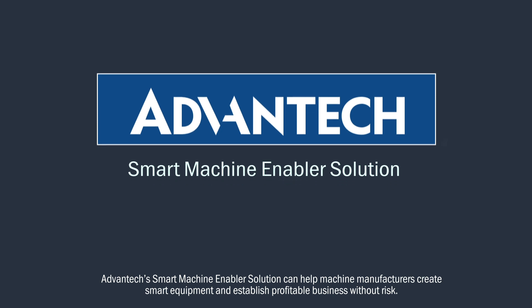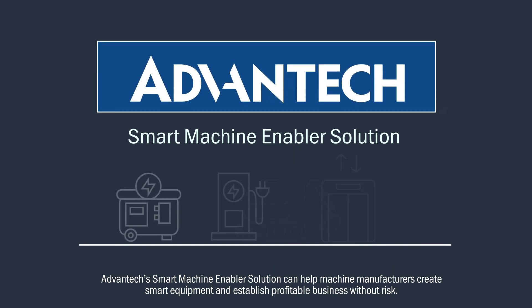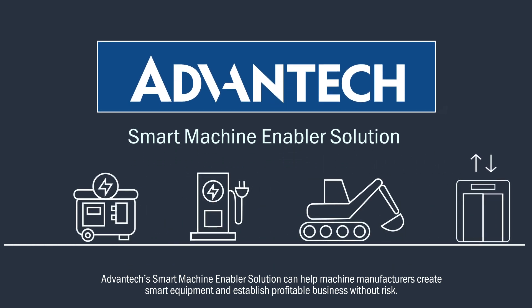Advantech's Smart Machine Builder solution can help machine manufacturers create smart equipment and establish profitable business without risk.